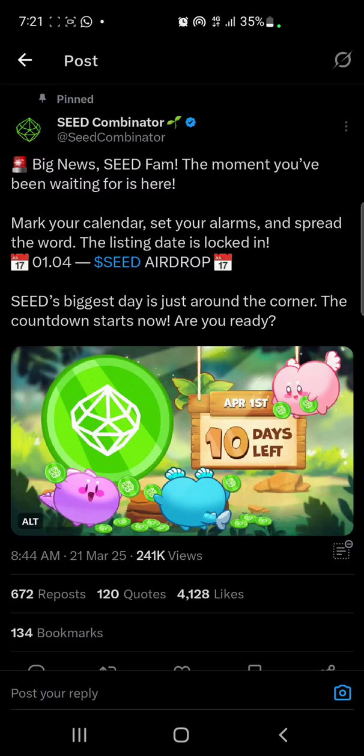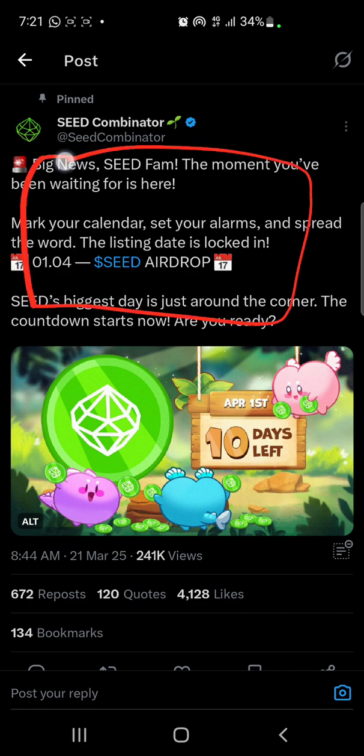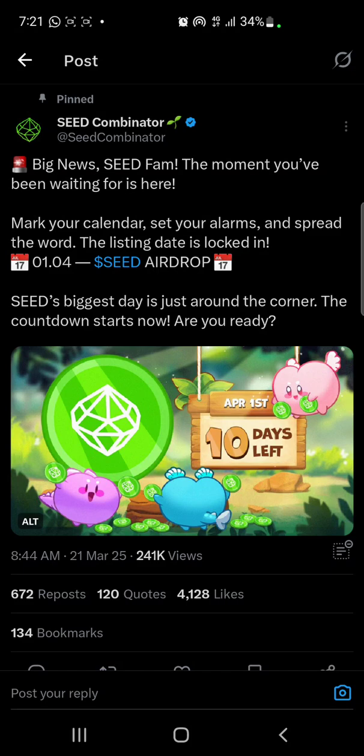Welcome back to the channel. In the early hours of today, the core team of the Seed project just announced the listing date of Seed. Seed edge-up is going live on the 1st of April. The announcement reads: 'Big news Seed Farm — the moment you have been waiting for is here. Mark your calendar, set your alarm, and spread the word. The listing date is locked in: 1st of April 2025.'